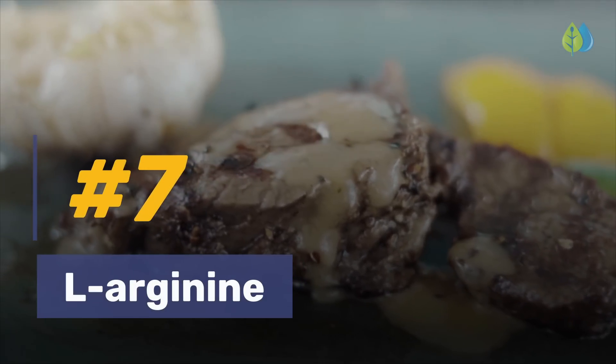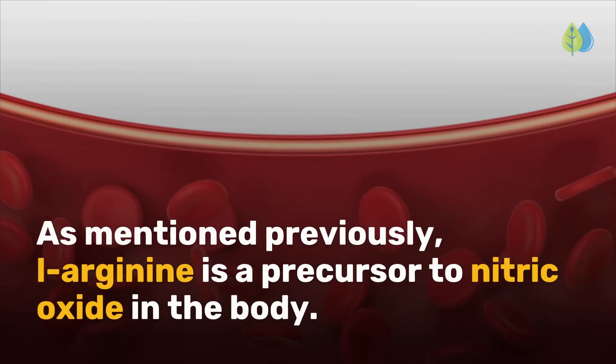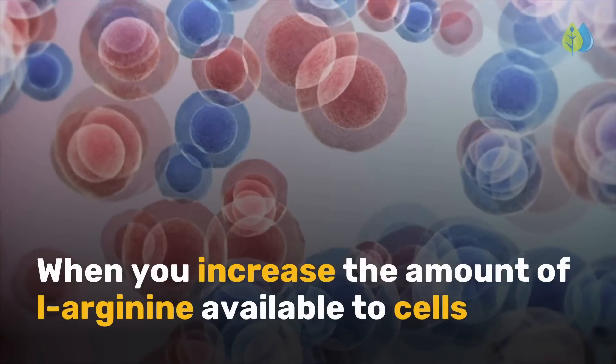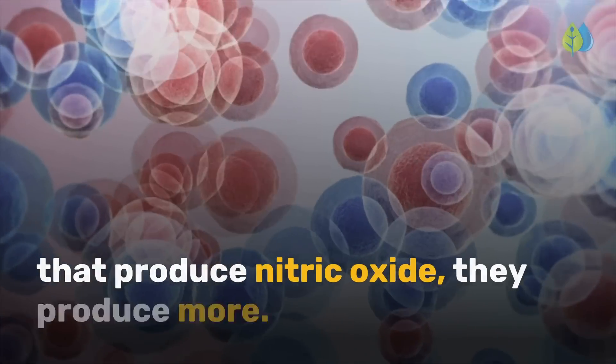Let's begin with number 7: L-arginine. As mentioned previously, L-arginine is a precursor to nitric oxide in the body. When you increase the amount of L-arginine available to cells that produce nitric oxide, they produce more.